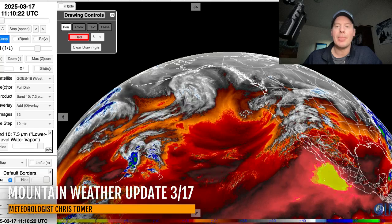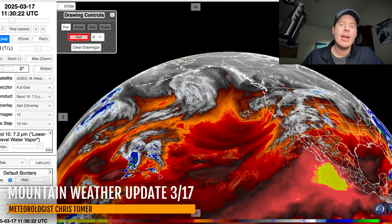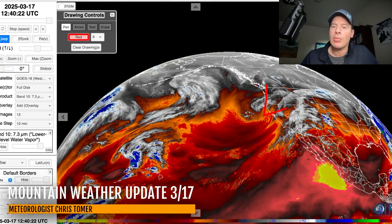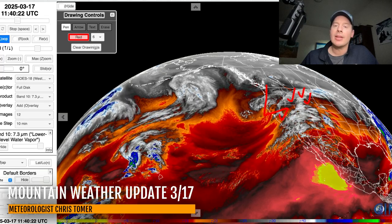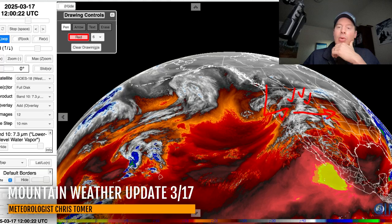This is water vapor satellite imagery at the low level. The oranges and reds are your drier air, and the moisture is in the whites and the blues. There's our area of low pressure nailing California, Idaho, parts of Montana, and Wyoming. Eventually it's going to slide through and hit Utah and Colorado, then move out into the heartland delivering a lot of wind, wildfire risk, and potentially blizzard conditions on the north-northwest side as it moves out into the plains.